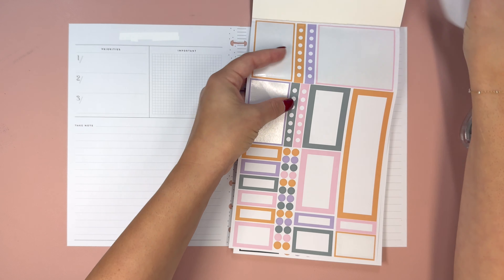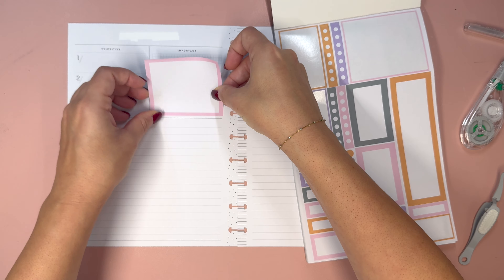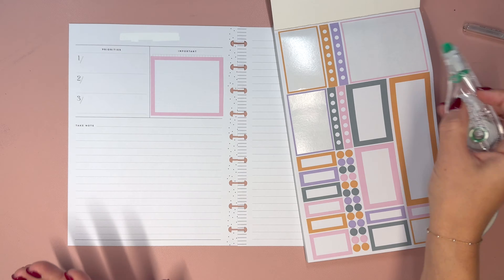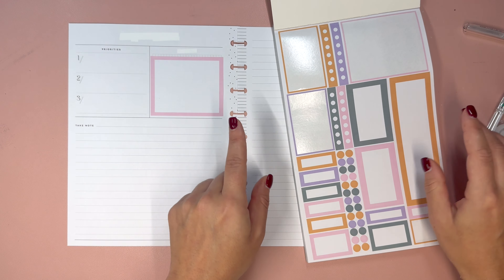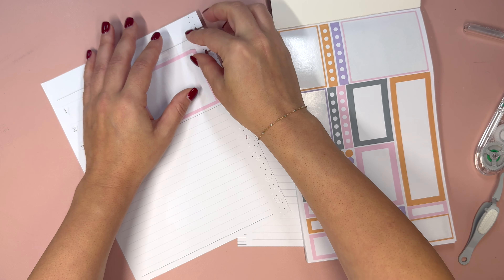Let's try that again. Still a little slanted, but I feel like the sticker might just be slanted because corn maze looks a little slanted as well. Now I want to do something functional with this too, so what I'm going to do is take this gold sticker and do some bullet points for goals on the sidebar.